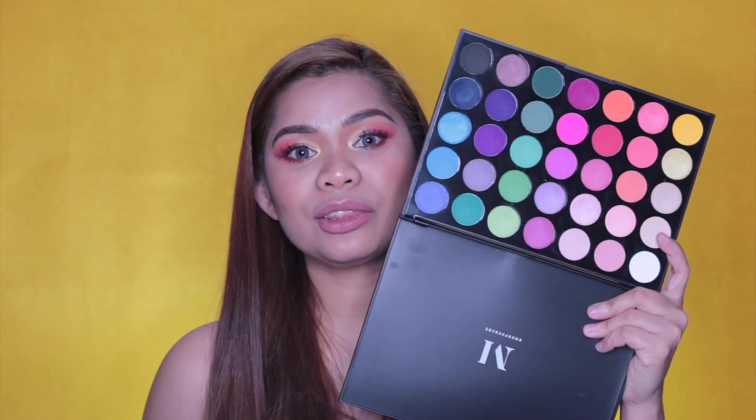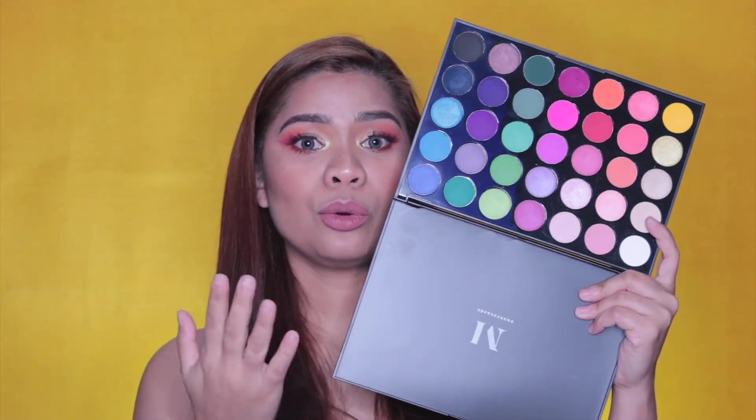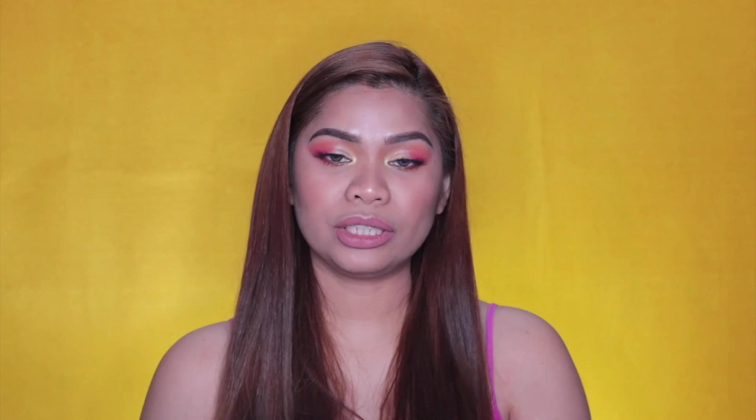This palette comes in 35 pans and it also comes in a plastic casing without a mirror. Ganun lang yung casing niya — not unlike yung 39 palette ko na cardboard na siya. This is the usual Morphe palettes na plastic.